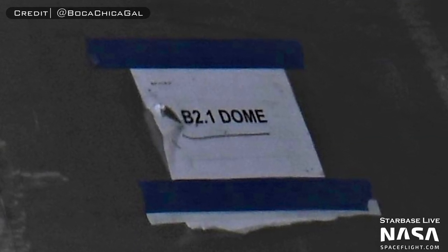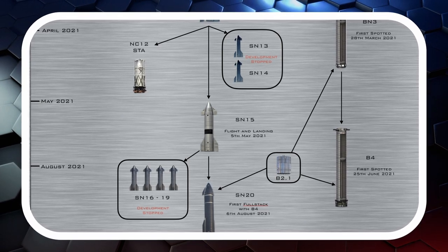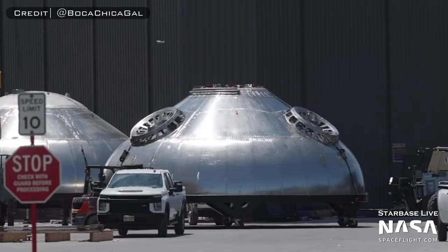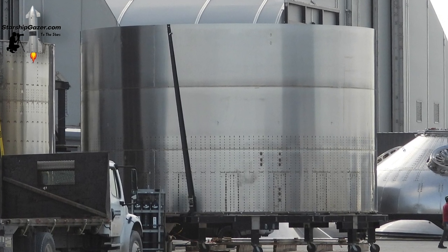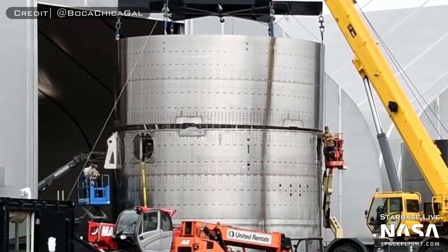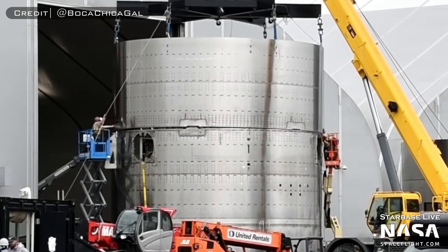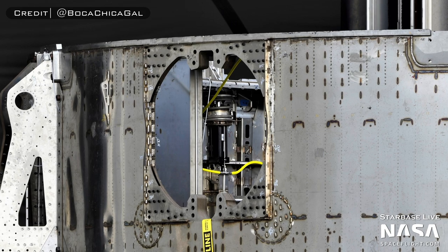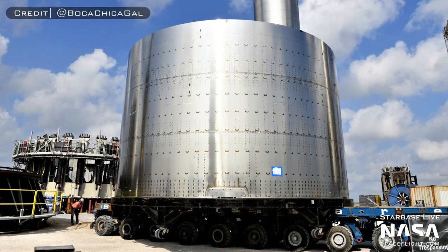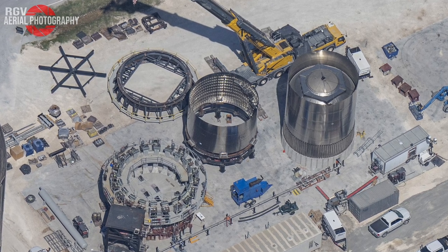Around this time, a new test article named B2.1 was making an appearance with big implications. B2.1 was actually a few parts: the B2.1 booster forward dome, the B2.1 ship leg skirt, the B2.1 ship aft dome, and the B2.1 booster aft dome sleeve — a little bit of a ship and a little bit of a booster. At the end of June, SpaceX used the B2.1 booster forward dome and the B2.1 ship leg skirt to test out the three locking clamps that connect the ship and booster together. We can actually see the hydraulic piston that actuated these clamps through the grid fin hole. After this, the leg skirt would later go to the Sanchez site after it had been developed to replicate the structure of the skirt on Ships 20, 21, 22, and 23.